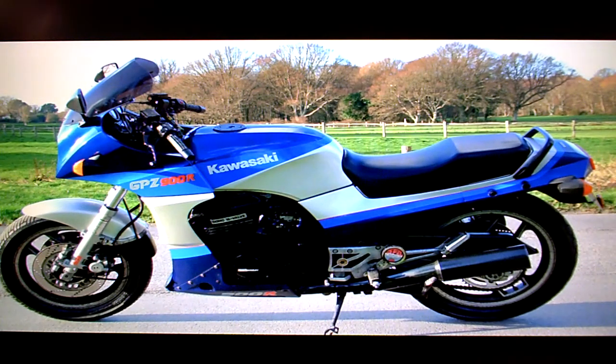Kawasaki GPZ900R for sale on eBay. In the paperwork, the bike comes with a Haynes manual.